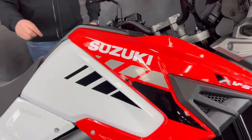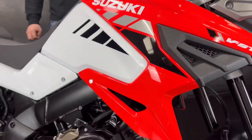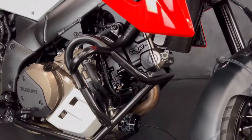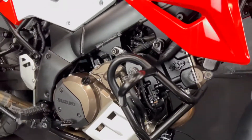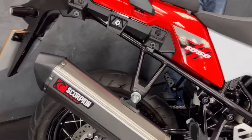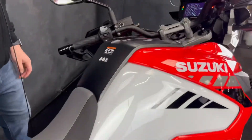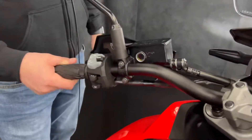There's a nice full digital display. You get cruise control on these now, of course traction control, ABS, power modes — same as the old model — but a nice big display. This one's got a set of engine bars and it's also got a Scorpion exhaust as well, so it sounds lovely. A big thumping 1050cc V-twin.